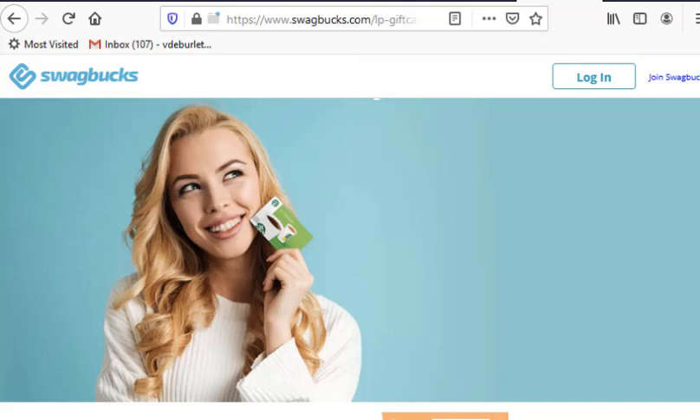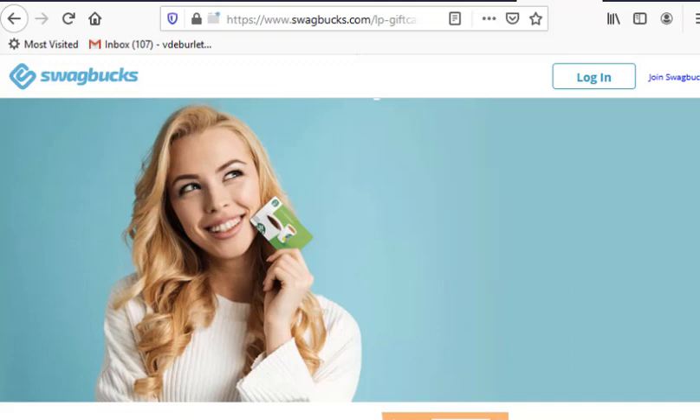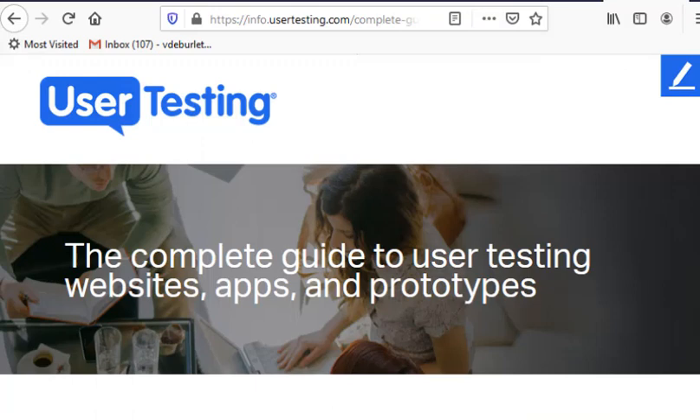With Swagbucks you can earn as much as a hundred dollars in Amazon gift cards just by following your regular shopping habits and doing small tasks like taking a short survey or answering a daily poll question in the mobile app. They'll pop up on your phone when you're waiting — at a kids' event, or even when you're stuck in traffic for an extended period.